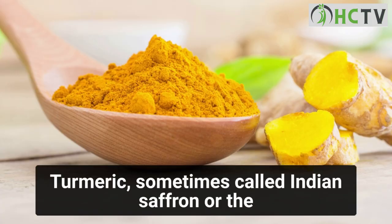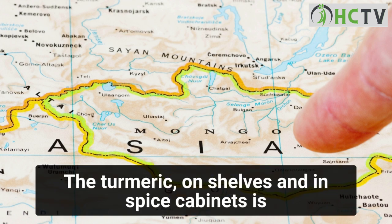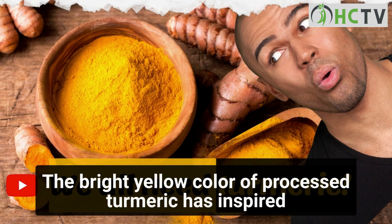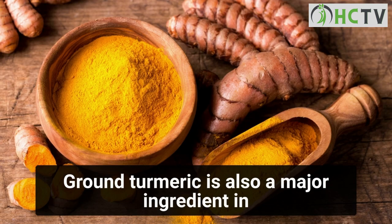Turmeric, sometimes called Indian saffron or the golden spice, is a tall plant that grows in Asia and Central America. The turmeric found on shelves and in spice cabinets is made of the ground roots of the plant. Its bright yellow color has inspired many cultures to use it as a dye, and ground turmeric is also a major ingredient in curry powder.